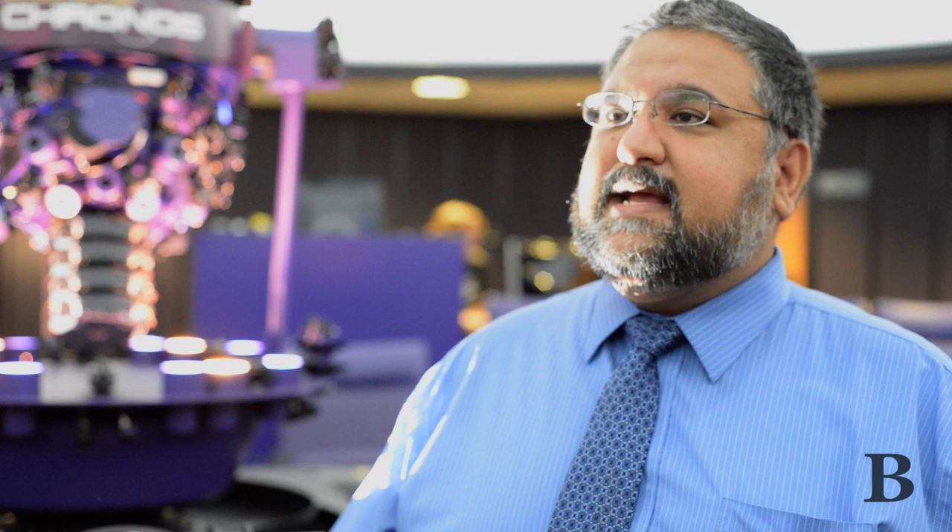This is the only planetarium in the world like it. Right on campus, open to the public and to JMU students every Saturday. At 3:30 we have our passport event, so for freshmen taking GENED 101 who need a passport event, you're more than welcome to come on in and see what we do.